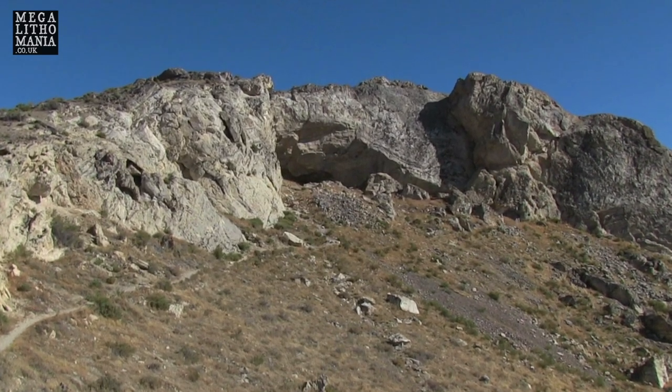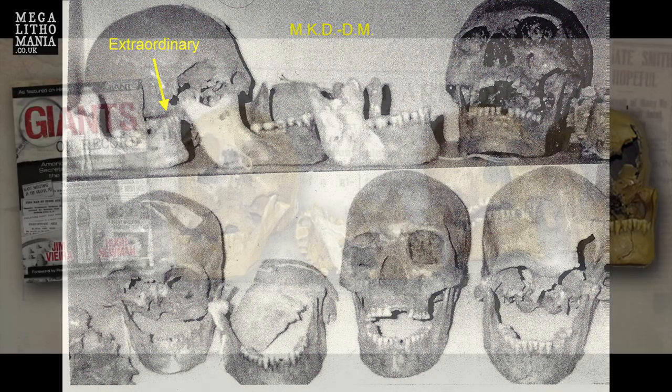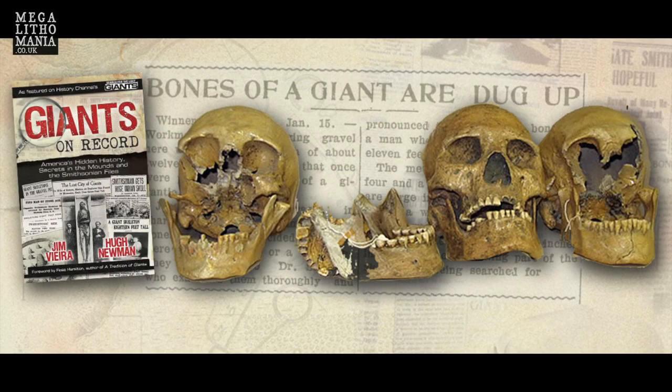They used to have four skulls here and some bones, which I've just found out have been repatriated about three years ago. So they weren't giant — they were quite big and robust, sort of more Cro-Magnon style, but they weren't giant.